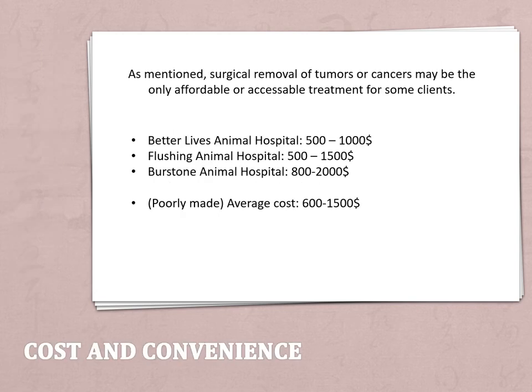Cost and convenience: as I mentioned, surgical oncology might be the only affordable or accessible treatment for a pet. You can go to regular clinics to have masses removed, but it's best that if the mass is cancerous, you see a surgeon who is specialized in oncology to ensure your pet gets the best treatment. Because you can go to many places to get a mass removed, it does make it quite convenient for clients to get their pets treated.